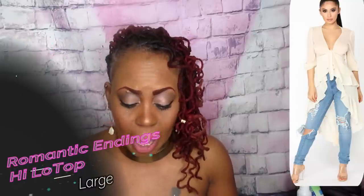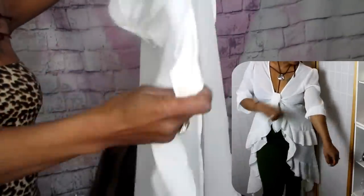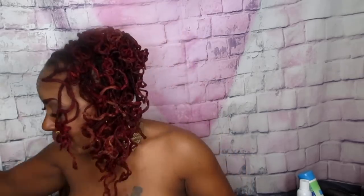The last item in this haul is called the Romantic Endings high-low top. The front is high, the back is low, and it has a tie detail in the front. It can be worn as a top or a cover-up — very versatile. It's a nice comfortable material and I got it in a large for $29.99. Keep in mind these prices are before codes and discounts — I always look for those so I don't pay full price.